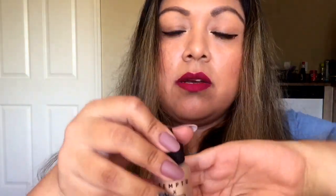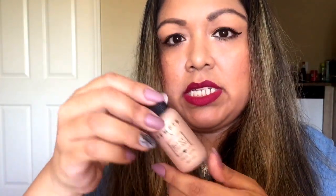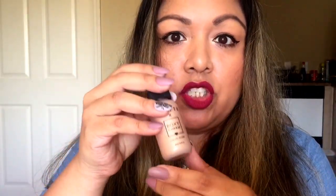BoxyCharm is really stepping it up! We also received the Temp To liquid glow from BoxyCharm — it's a really pretty golden color. I think this is a limited edition, only available through BoxyCharm. This one was $29.50. You don't need an airbrush machine; you can apply it by hand to your cheekbones, nose, or cupid's bow. I love to highlight, so I really like this!